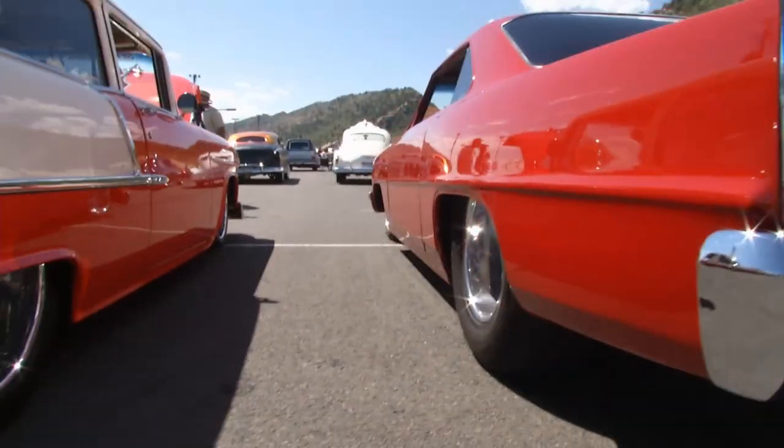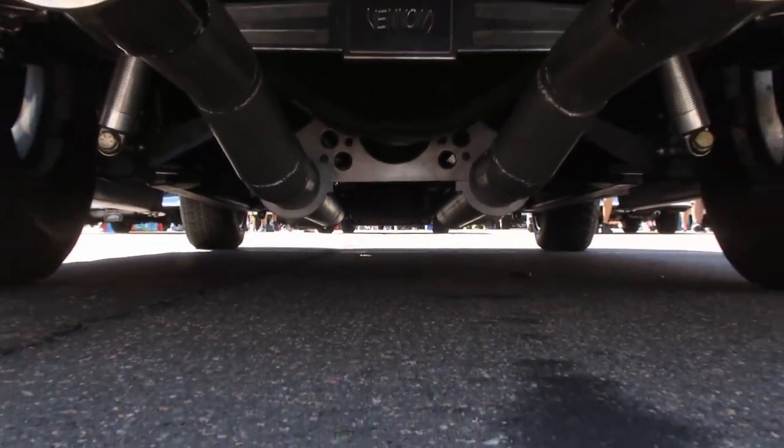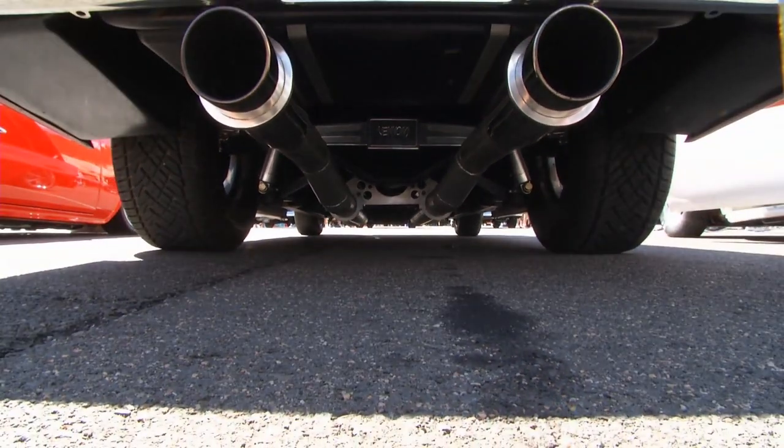Tell me about the suspension underneath the car. It's a four-link style suspension in the back with a Morrison chassis. It's a lot of fun and gets a lot of attention.